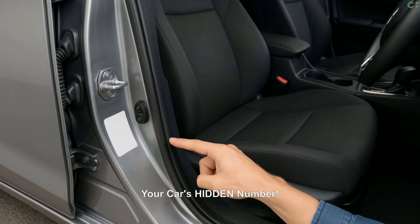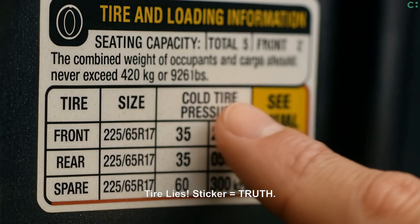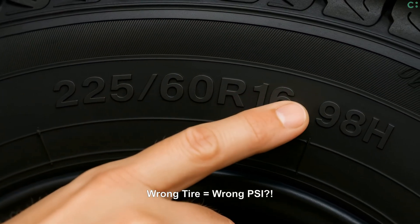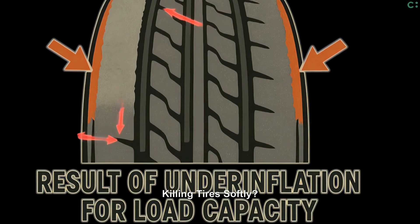So how do you take control? Start by finding your car's secret: ignore the tire sidewall number — use the door sticker's PSI. Replacing tires? Non-P or Euro metric tires might need more air pressure technically. This tire type mistake causes strange wear, costing you tire life.